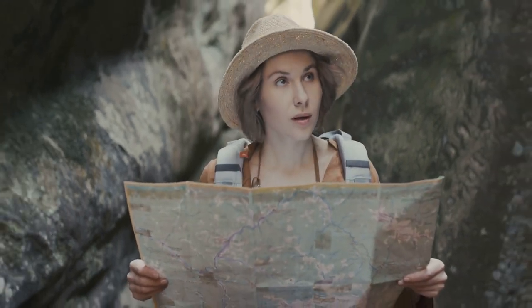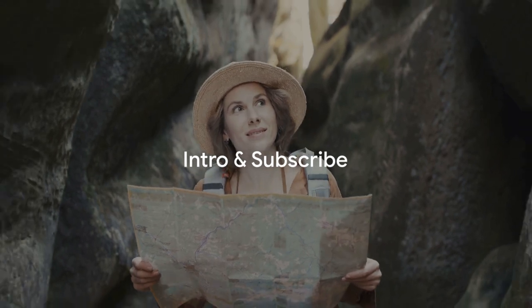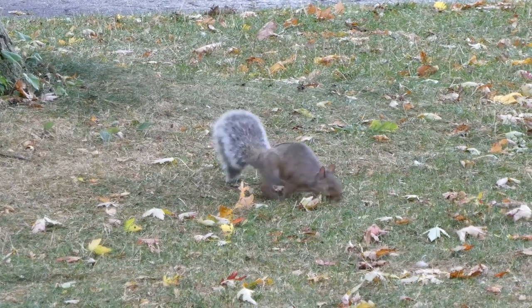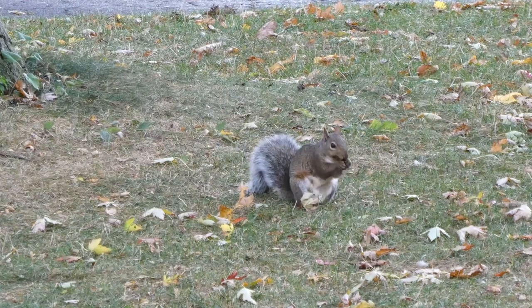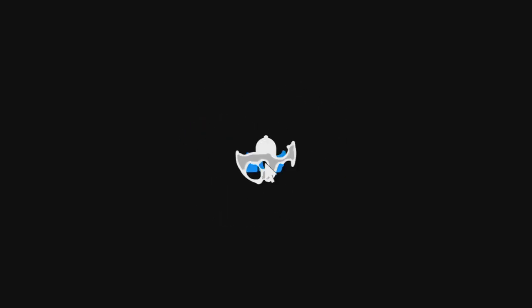Hey everyone! Welcome back to Learn with Morale. We're about to embark on a super-duper detective adventure, unraveling the mystery of the missing lunch and the role of food webs in it. So buckle up, and don't forget to hit that subscribe button for more exciting explorations.